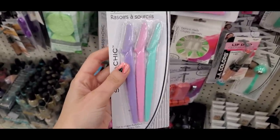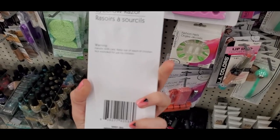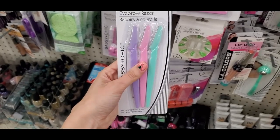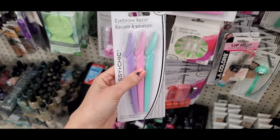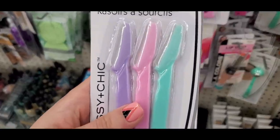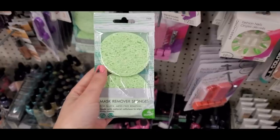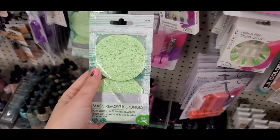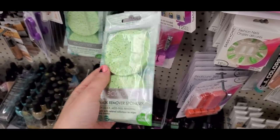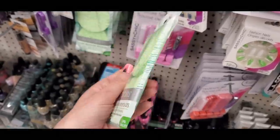One of my new favorite finds: the Sassy and Chic eyebrow razors — so good for dermaplaning your face, getting rid of peach fuzz and dead skin, with a really nice long blade. Also, the EcoTools mask remover sponges, which are for clay face masks, not the protective face masks we've all been wearing.